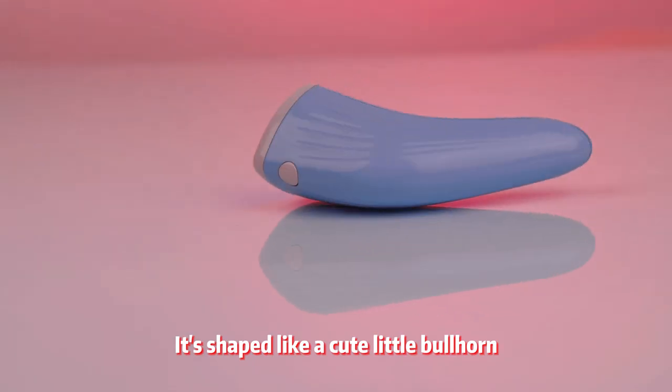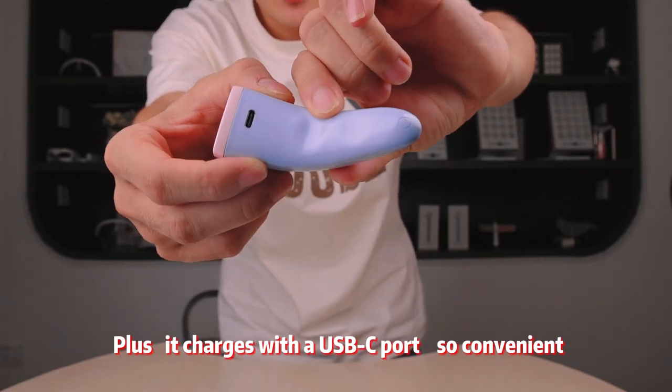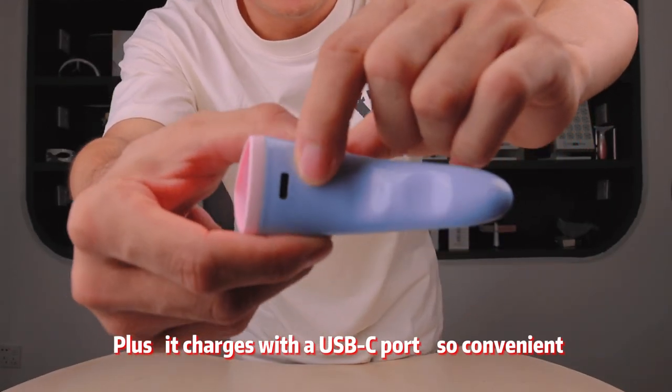It's shaped like a cute little bullhorn, so adorable and super portable. Plus, it charges with a USB-C port, so convenient.